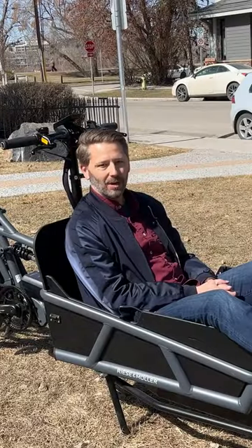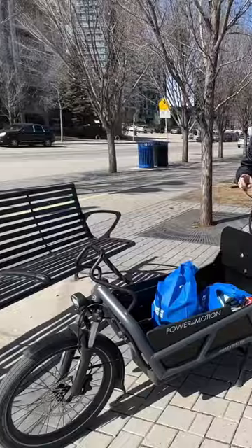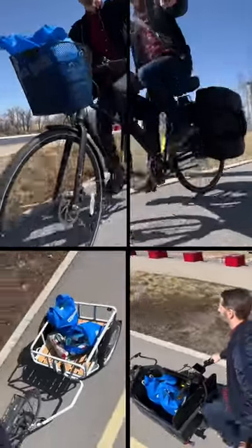Cargo bike. Pros, it carries so much stuff. They're fun to ride and you can replace your minivan with it. Cons, you need a big place to store it and it can be really spendy. The good news, they all work to carry stuff. So get hauling.